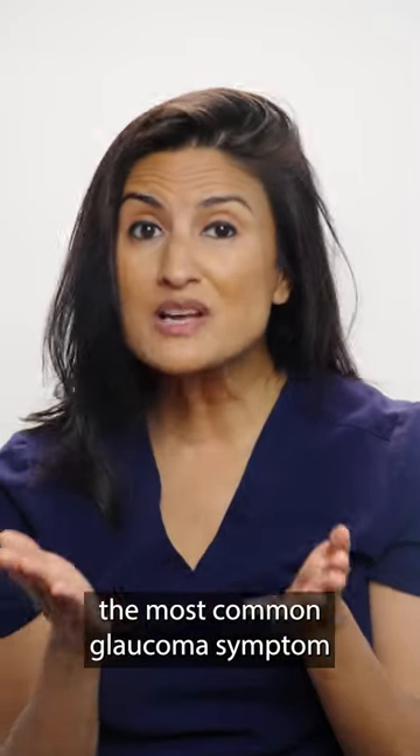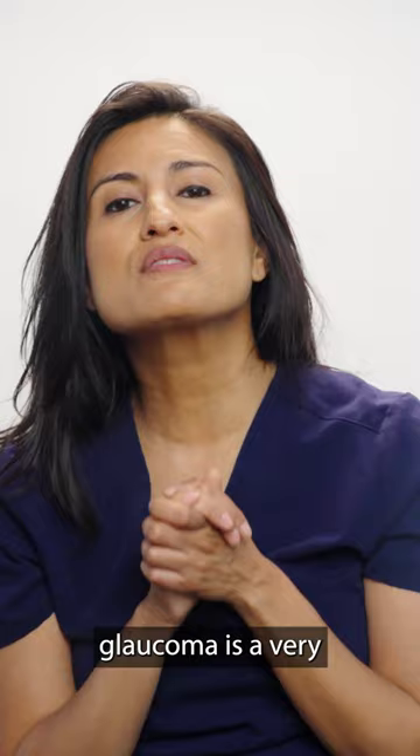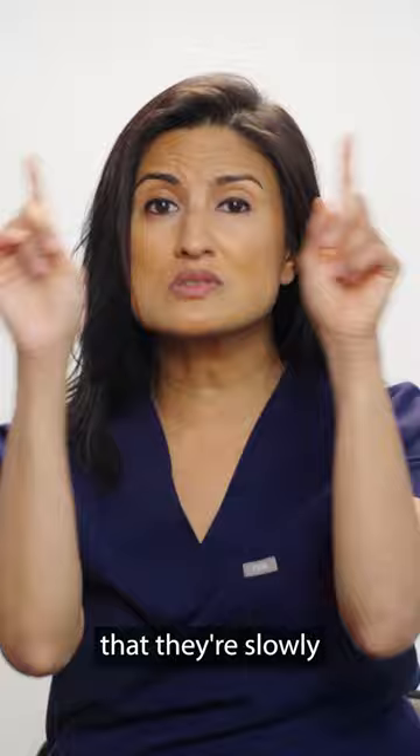Did you know that the most common glaucoma symptom is having no symptoms at all? This is because open-angle glaucoma, which is way more common than angle-closure glaucoma, is a very slowly progressive disease. This means that patients may not notice that they're slowly losing their peripheral vision.